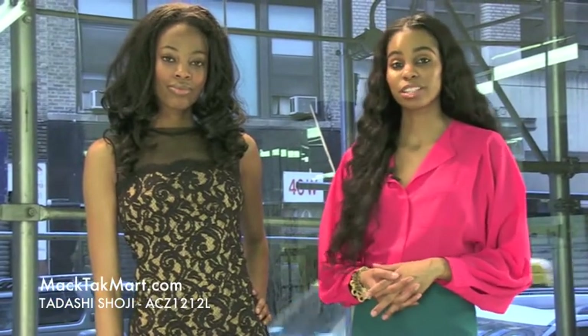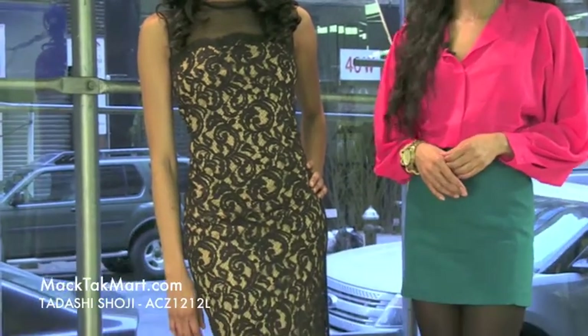Hello and thank you for tuning in to MagTag TV. Today we are debuting designer Tarashi Shoji's 2013 spring collection, style number ACZ 1212L.